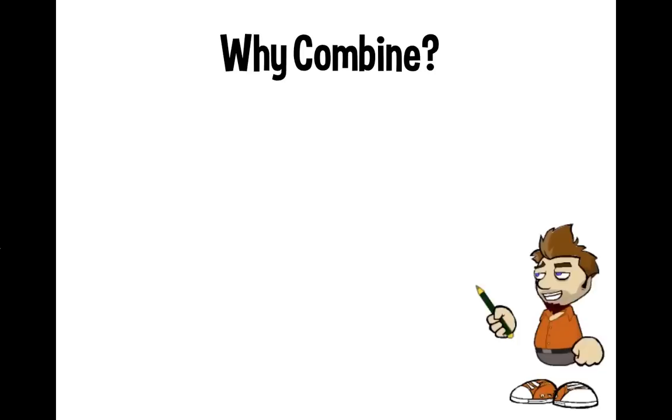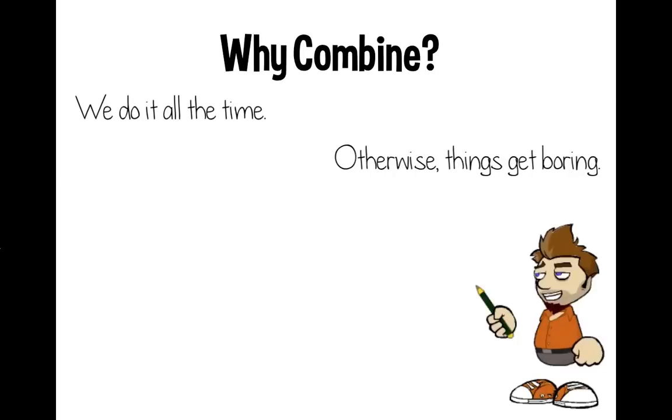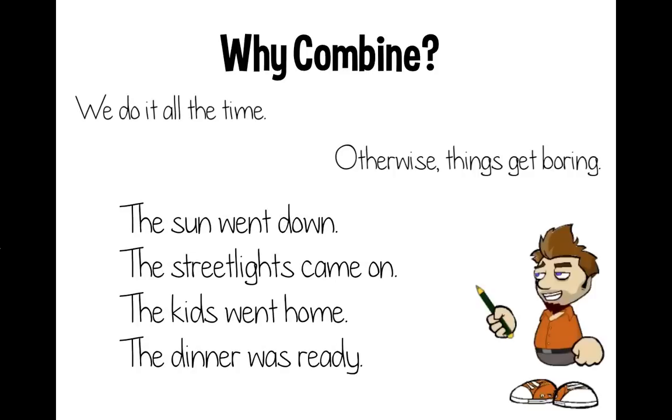Let's talk about why you would even want to combine sentences in the first place. We do it all the time, and otherwise things would get pretty boring. Check this out: the sun went down, the street lights came on, the kids went home, the dinner was ready. On their own, these are four absolutely perfect sentences, but when you combine them in a list like this, it gets a little bit redundant and that's just boring.